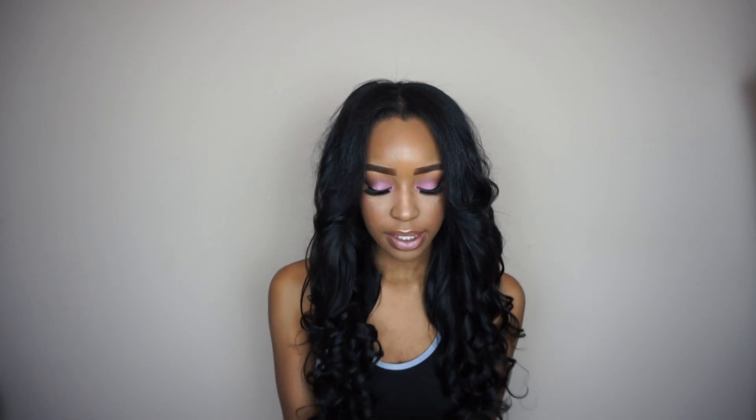I also recently picked up five Nikka K Silky Sticks — I originally got three and had to go back for two more because they're so good. I actually have one on right now under everything. These are $3.99 each — very pigmented, no scent, inexpensive, very moisturizing and creamy. Definitely check these out at the beauty supply store.